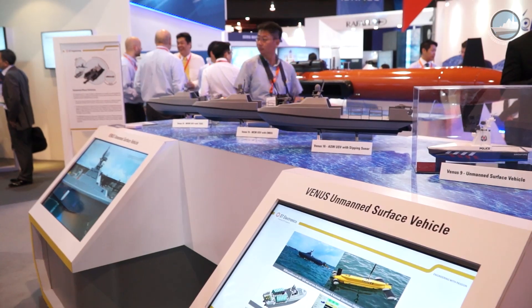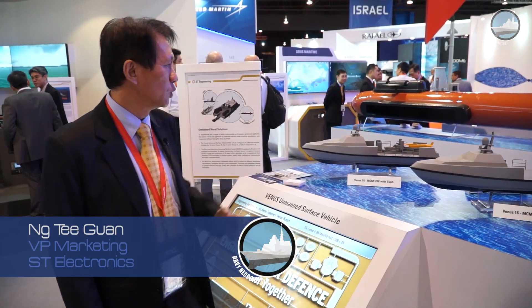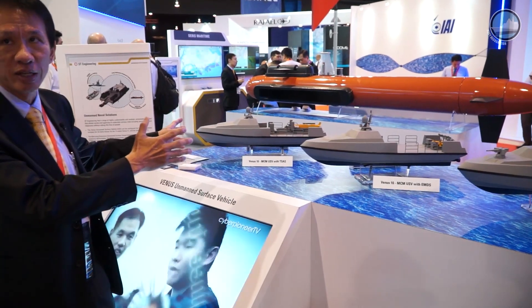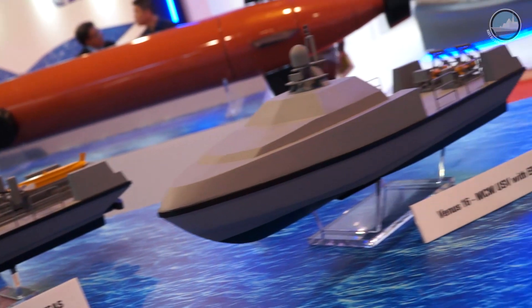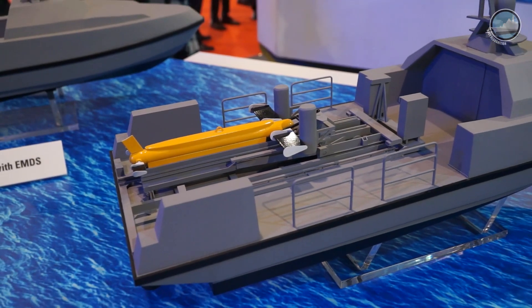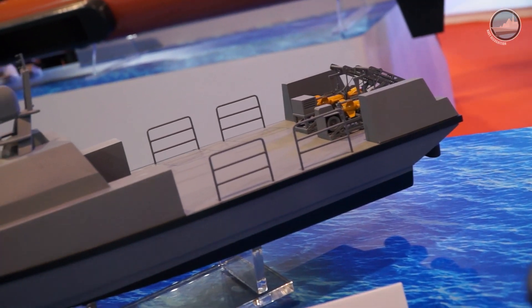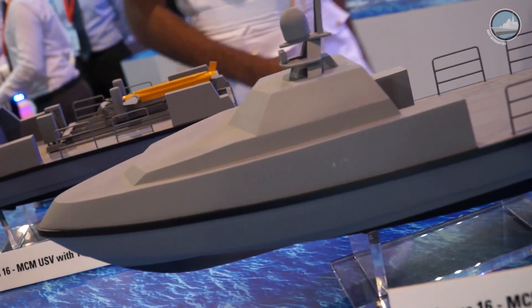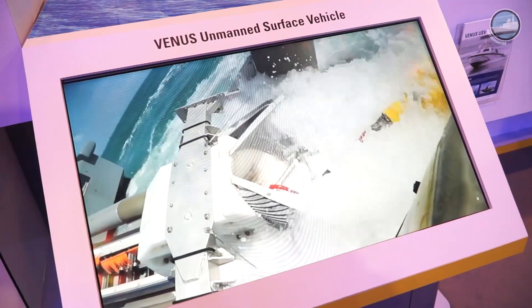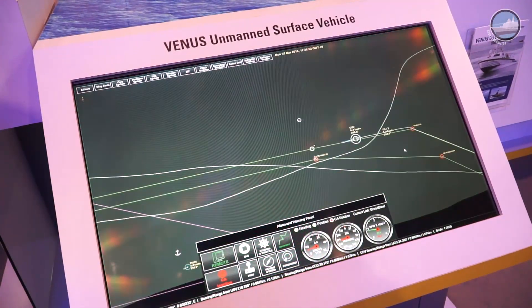What we have here is a different series — the Venus 16 and Venus 9. The first two versions we have are the Venus 16 for mine countermeasure. Both of them actually work in pairs. The first one is fitted with a towed synthetic aperture sonar, used for mine detection and classification. Once you detect and classify the mine, you pass the information to the second vehicle, which we call the expendable mine disposal system, which continues with mine identification and mine neutralization. These two versions of USV perform the whole process of mine countermeasure.